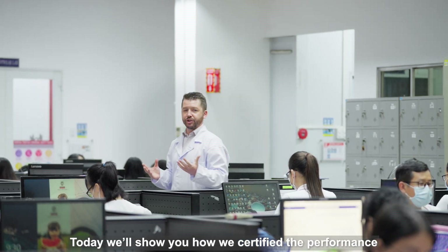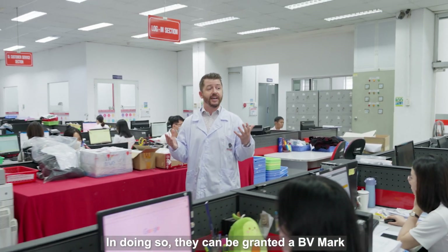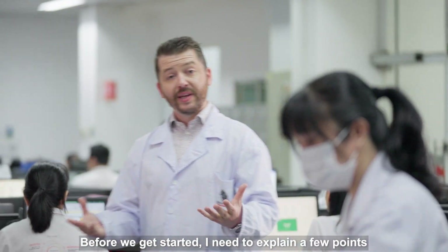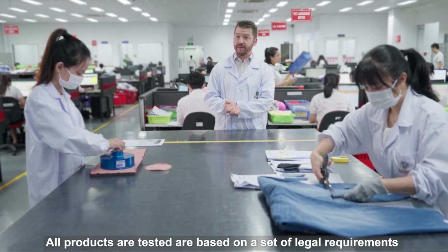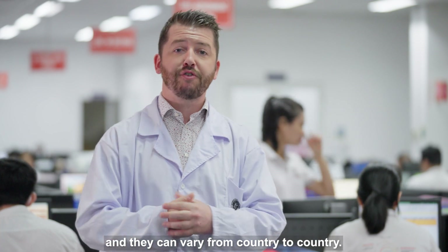Today, we'll show you how we certify the performance of Elyse's products. In doing so, they can be granted a BV mark, demonstrating that their products have passed a set of stringent performance requirements. All products are tested based on a set of legal requirements, known as standards or protocols, and they can vary from country to country.